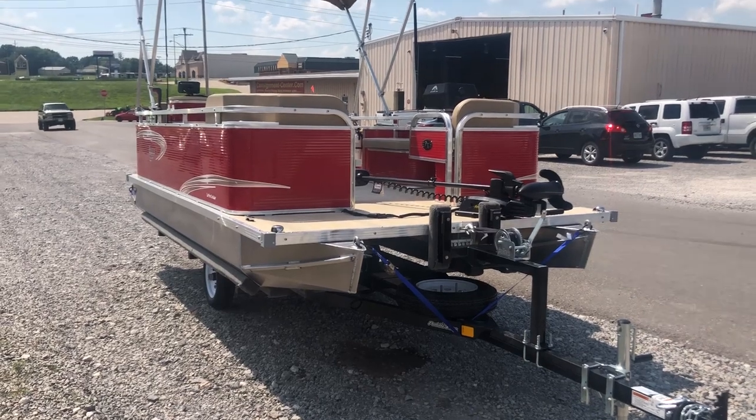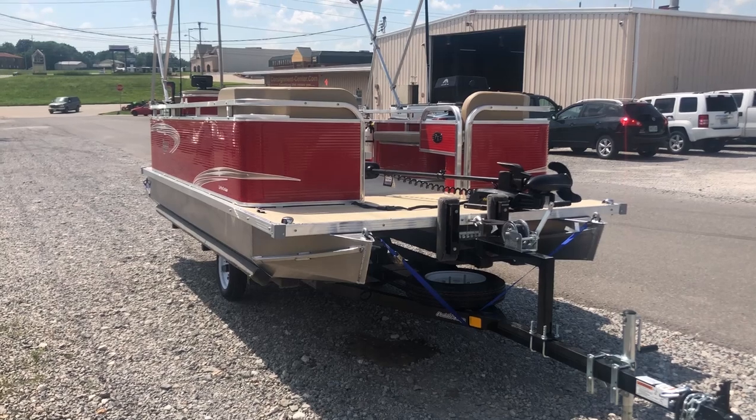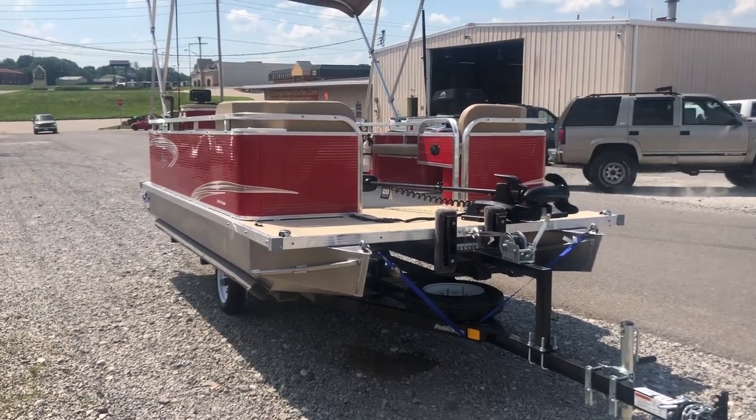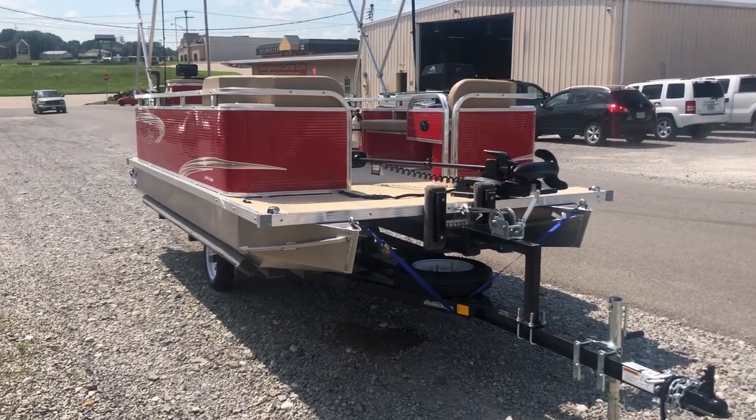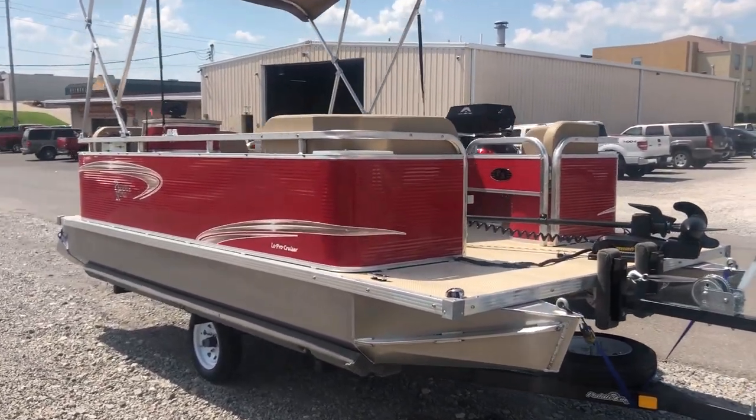My name is Gage. Please subscribe to us, give us a like, and definitely comment if you have any ideas or questions — let us know. Thanks for watching and we'll keep posting all these boat builds. Thanks.